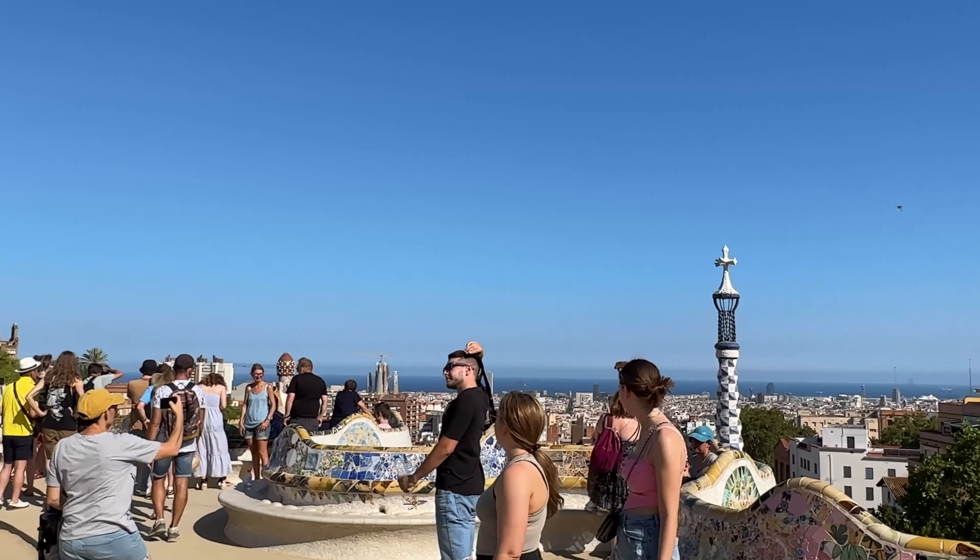So guys, that is it for today's vlog. I showed you two very important places in Barcelona: Montjuic Castle and Park Güell. I hope you guys enjoyed this video — it was quite nice to make it for you and I did enjoy my time while filming. If you liked it, don't forget to leave a like, share and subscribe to Ser7 to be part of the Sevens. Stay happy and stay safe — bye guys!